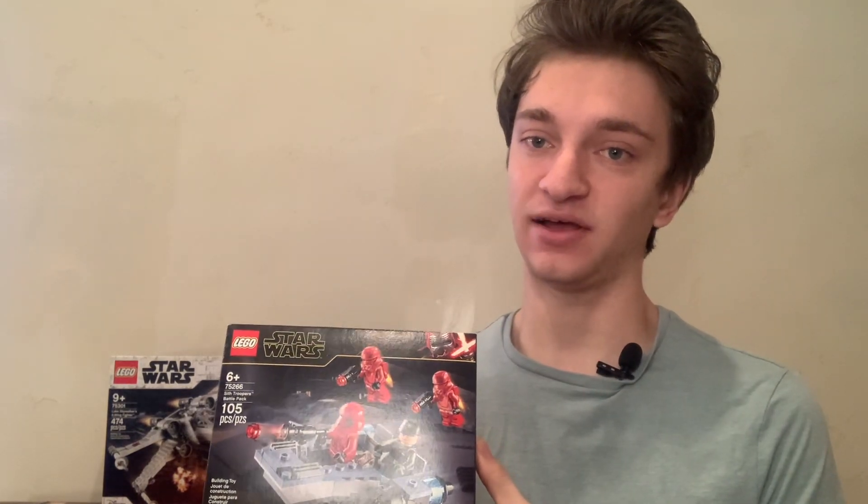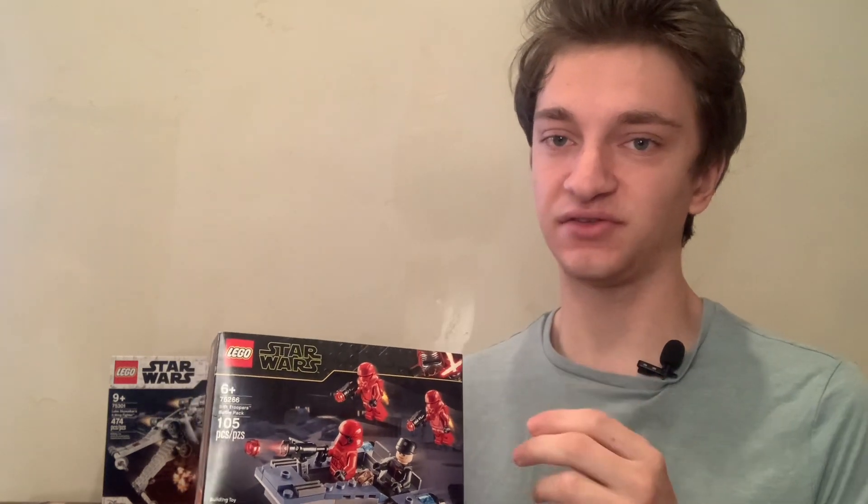Another reason to invest in LEGO Star Wars battle packs is because they generally depict small, recognizable builds that people are willing to pay extra for. But mostly what people are paying extra for is the minifigures in the set, and these battle packs have quite a few of them.